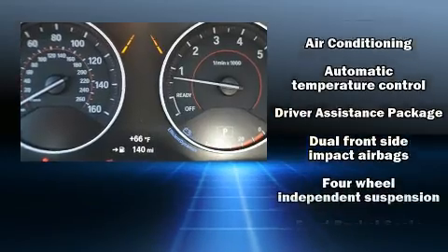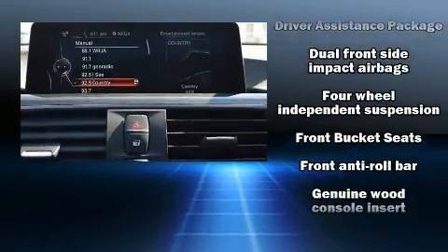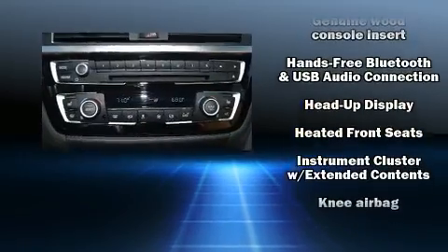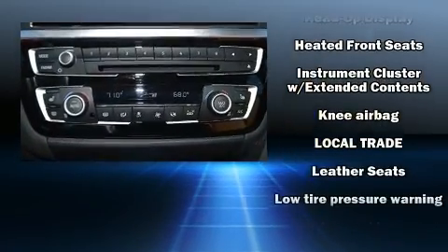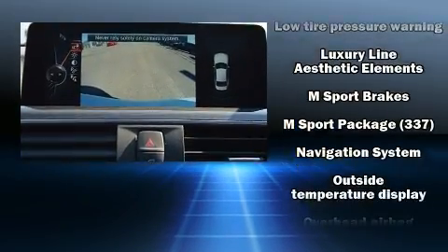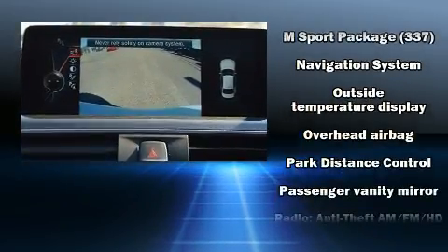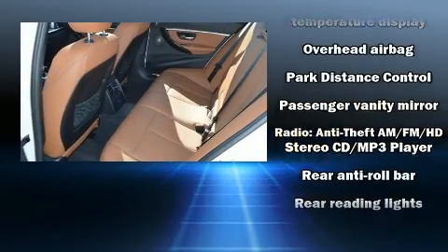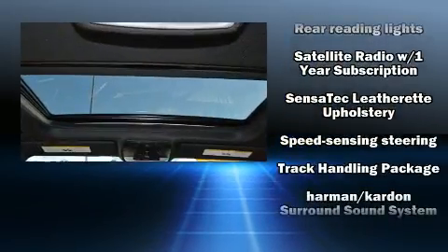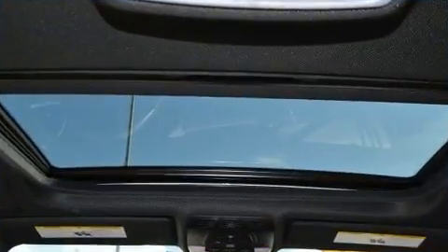BMW ensures the safety and security of its passengers with equipment such as dual-front impact airbags with occupant-sensing airbag, front-side impact airbags, traction control, brake assist, a panic alarm, an emergency communication system, and four-wheel disc brakes with ABS. This car was designed with safety in mind, allowing you to drive with even greater assurance.